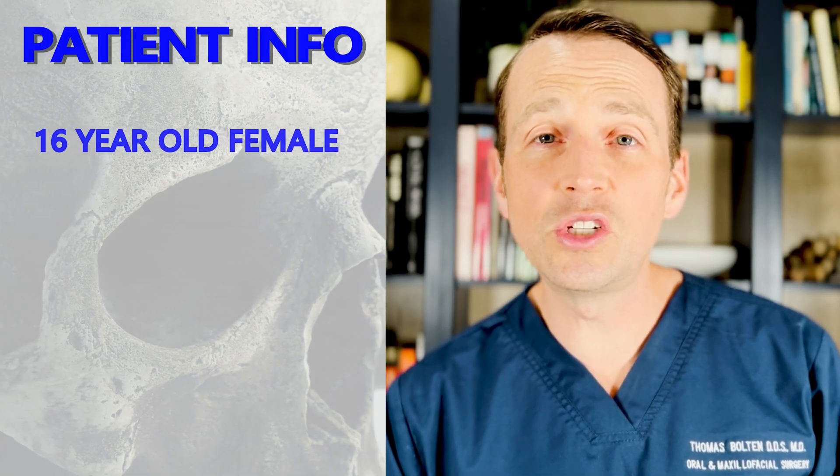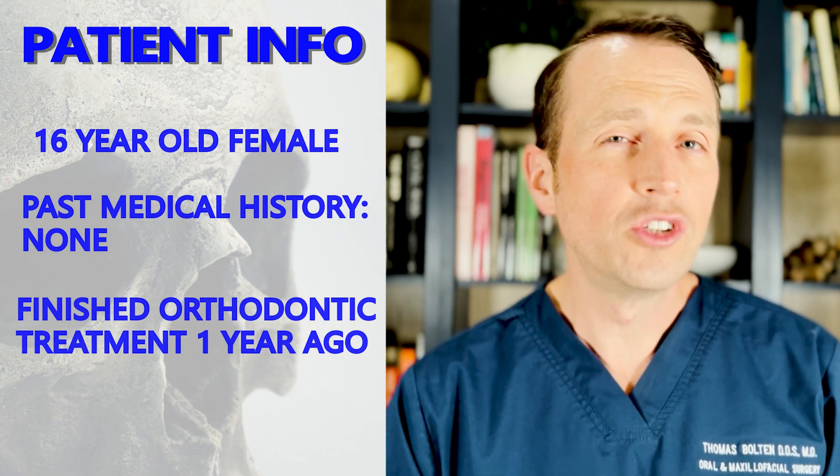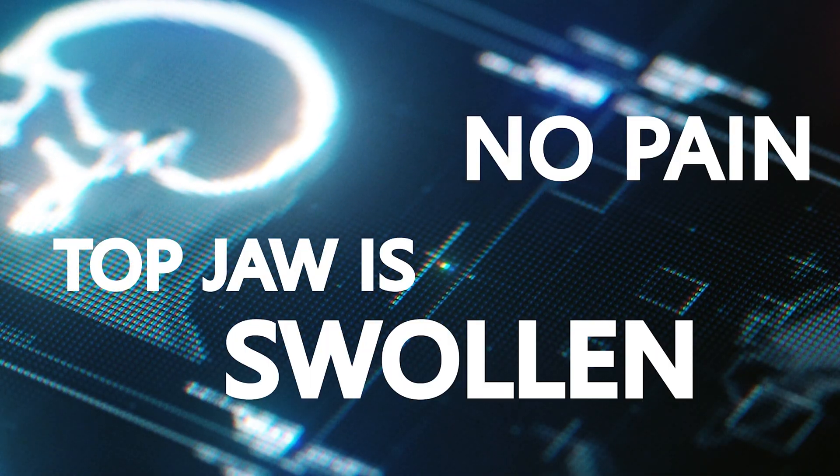This patient is a 16-year-old female who completed orthodontic treatment one year ago. She's been wearing her retainers but recently she's noticed that her teeth are starting to shift. She's had no pain but she feels like her top jaw is swollen. She returned to her orthodontist who took a radiograph, and this is what it showed.